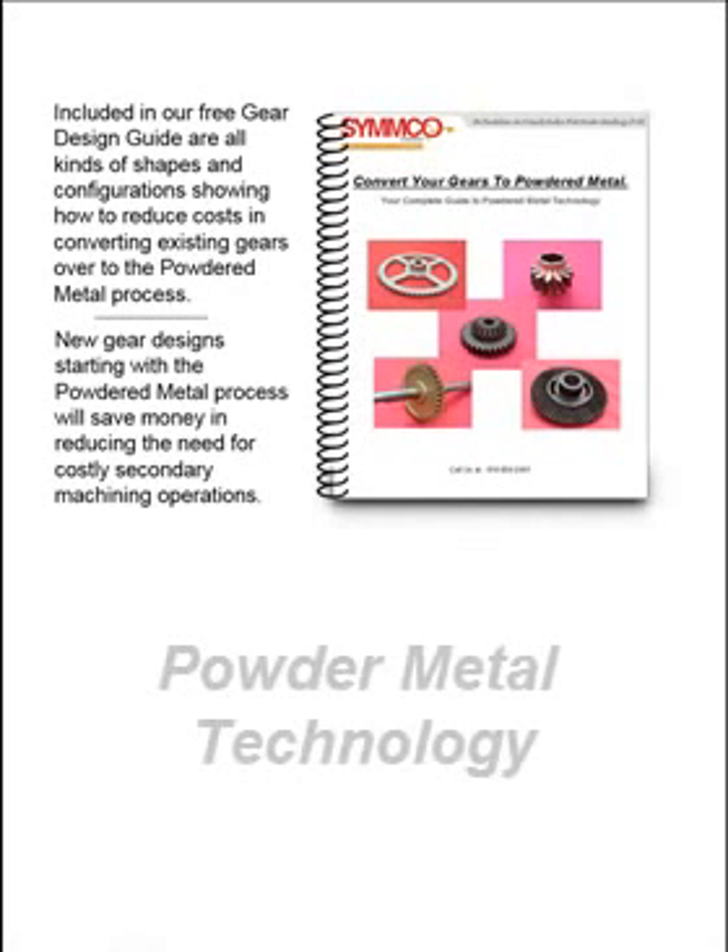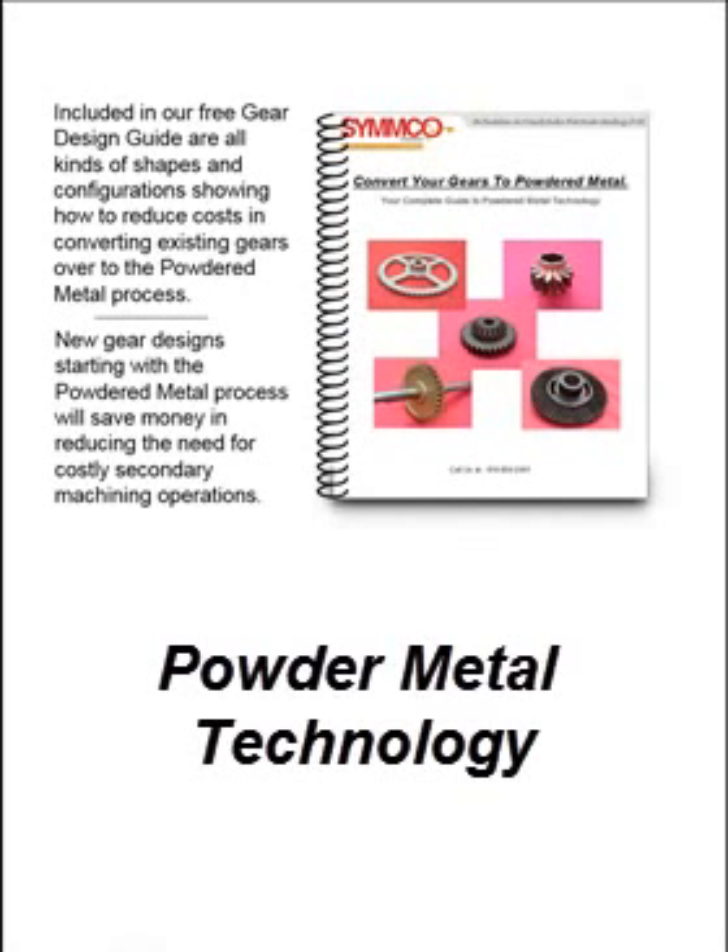Here is our engineering guide discussing ways to convert your costly machine gears to powdered metal technology. Our guide shows how we can reduce your costs by saving you machine time and material costs.